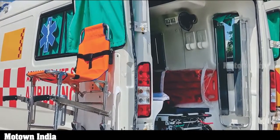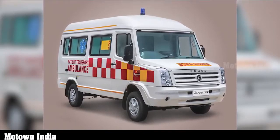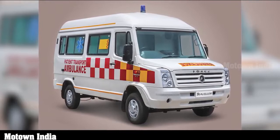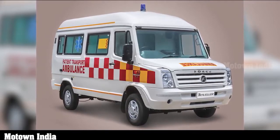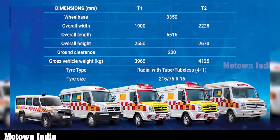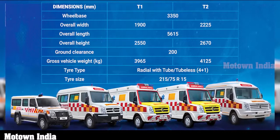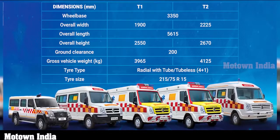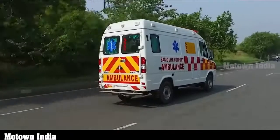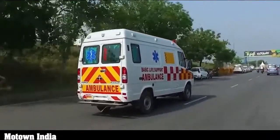The Type D ambulance comes with advanced life support equipment, which may include all types of monitoring systems, defibrillator, ECG machine, besides oxygen cylinders, drip stands, etc. Force Motors also offers a twin stretcher T2 ambulance — a wider body variant meant for transport of two patients who are not expected to become emergency patients. The main dimensional difference between T1 and T2 is the width: 1900 mm versus 2225 mm, and overall height: 2550 mm versus 2670 mm respectively. The wheelbase at 3350 mm, length at 5615 mm, and ground clearance at 200 mm remain the same.